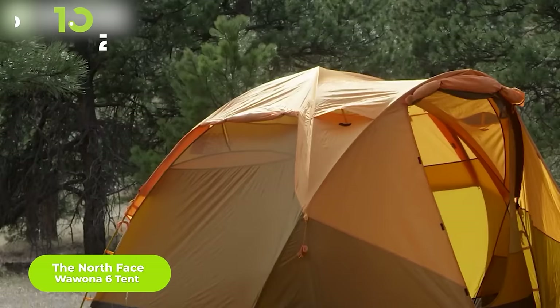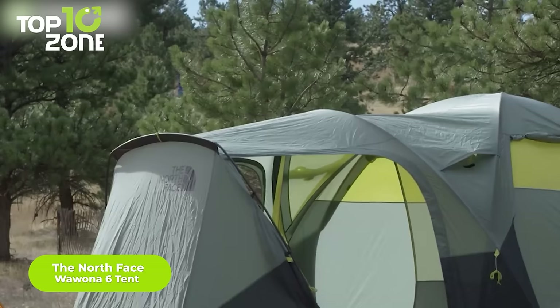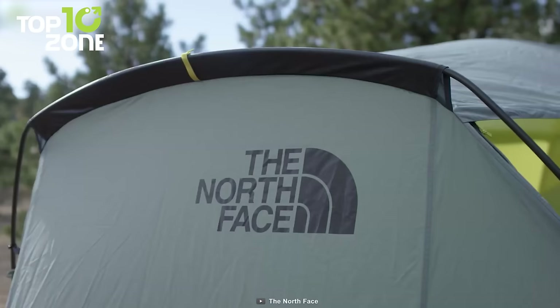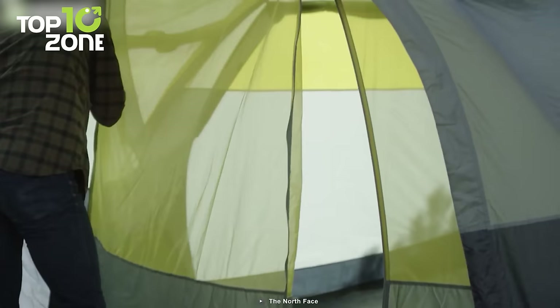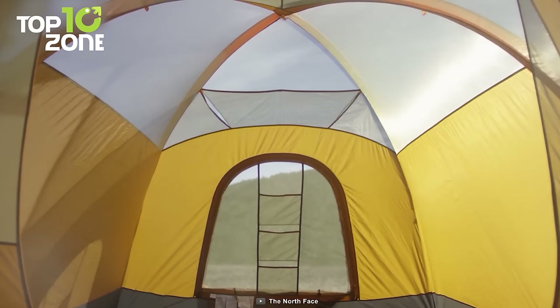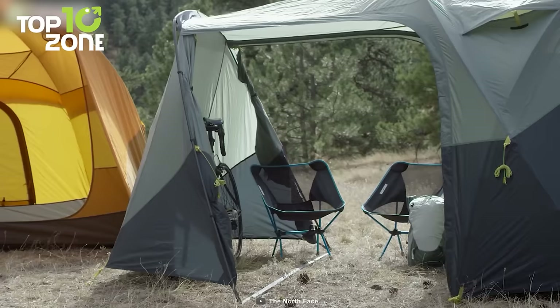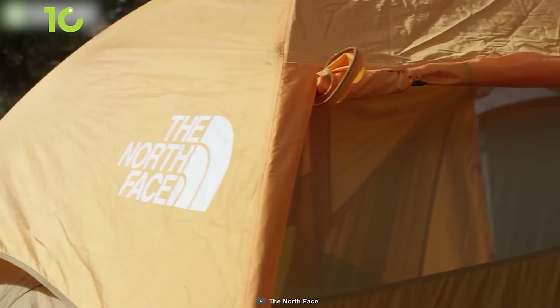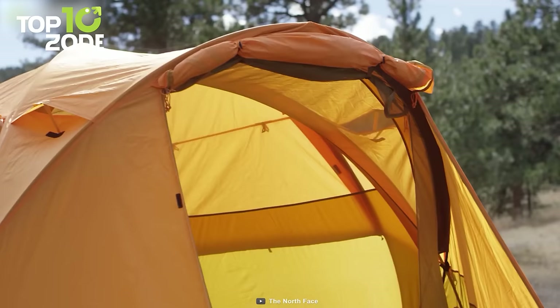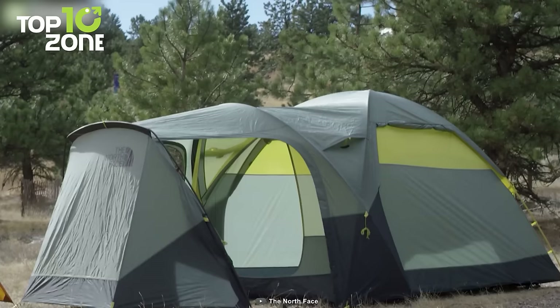Camping is impossible without a strong tent, so we have the North Face Wawona 6 tent, which comes with a huge space and gives you a homely feeling during camping. Its hybrid double-wall construction and large mesh front door deliver excellent ventilation throughout the interior. This tent has a massive interior height that allows you to stand and sit comfortably inside. With 85 square feet of width and 80 inches of height, this tent looks like a medium-sized house where six people can comfortably stay without any congestion.